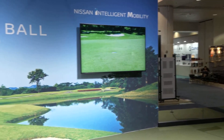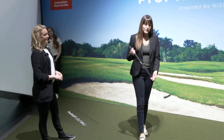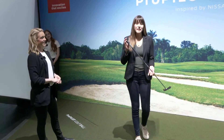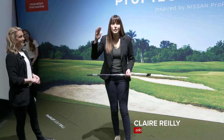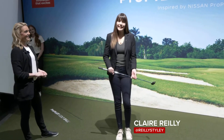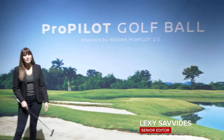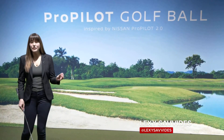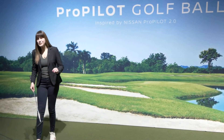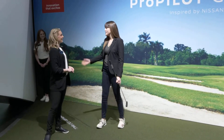Welcome back to CES 2020, here live in Las Vegas. If you're a golfer, you'll know that you need probably all the help you can get when it comes to putting. I'm not a golfer and I'm a terrible shot, but here at the Nissan booth I'm going to show you the Pro Pilot golf ball — this is essentially a self-driving golf ball that promises to make the worst golfer, i.e. me, an excellent golfer.